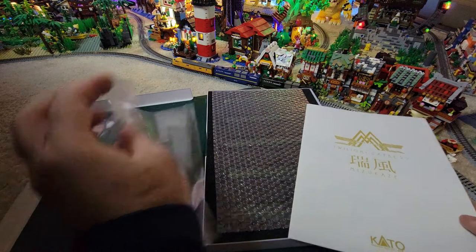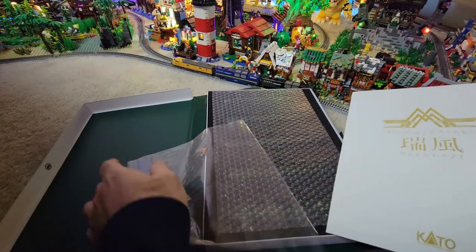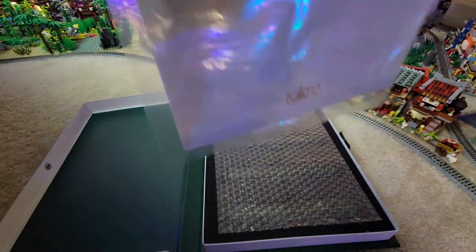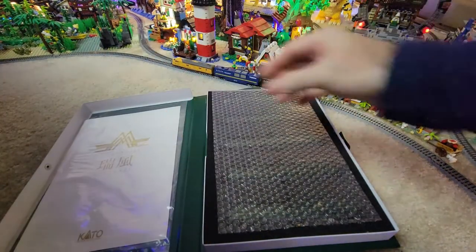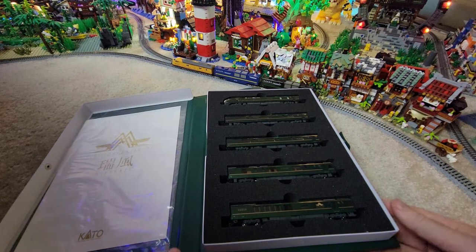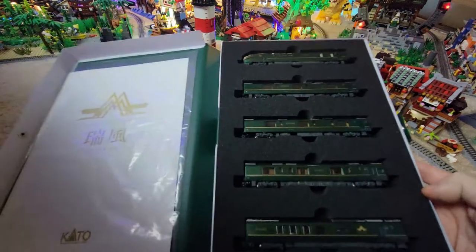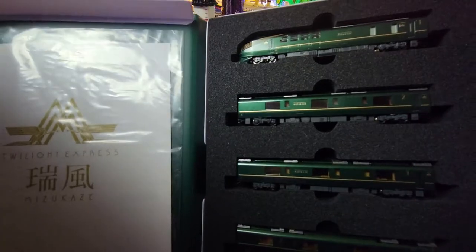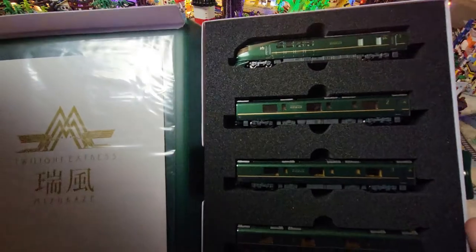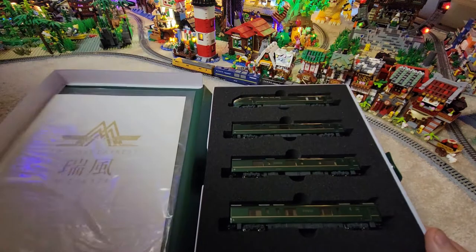Let me put that away back in its casing to keep it mint. The trains themselves are under this plastic bit and — wow, wow, wow — it is a sight to behold. It's a really good green color with gold accents. I love it so much, it looks amazing.